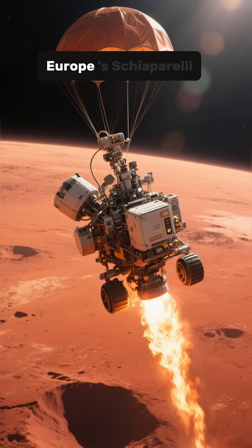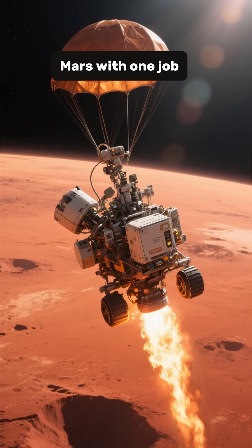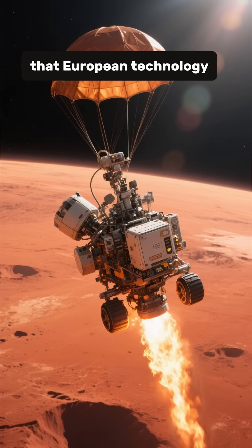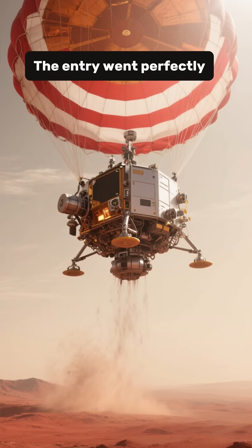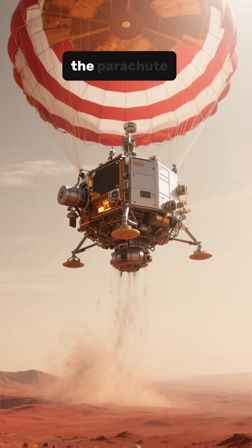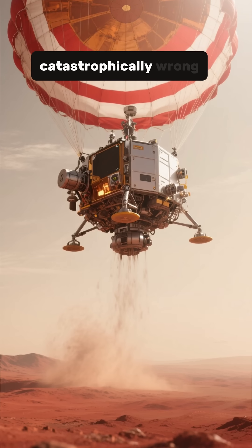In 2016, Europe's Schiaparelli lander was descending toward Mars with one job: demonstrate that European technology could safely land on the Red Planet. The entry went perfectly, the heat shield worked, the parachute deployed right on schedule — and then everything went catastrophically wrong.